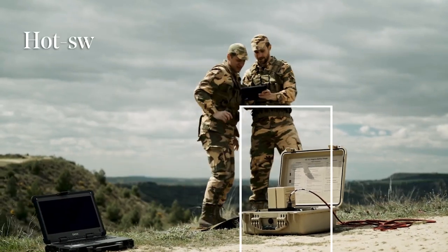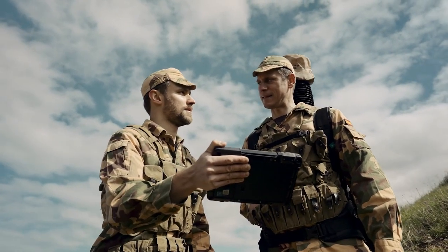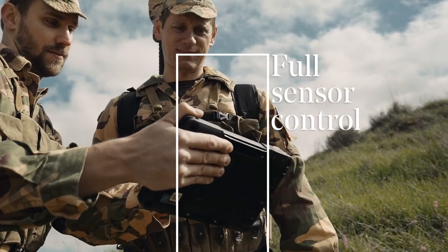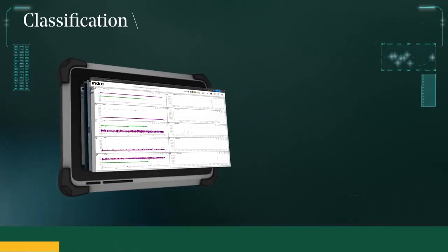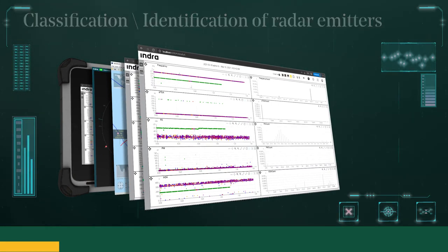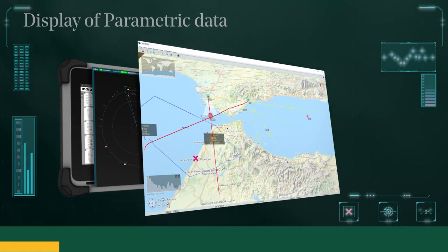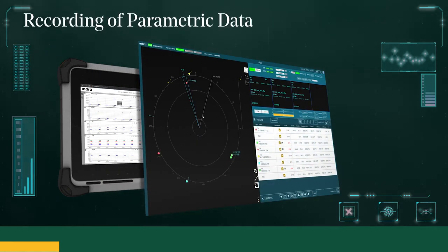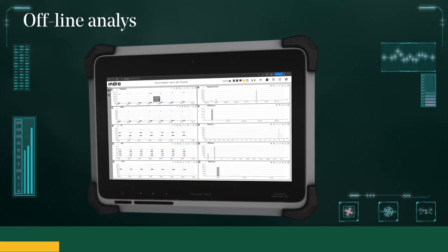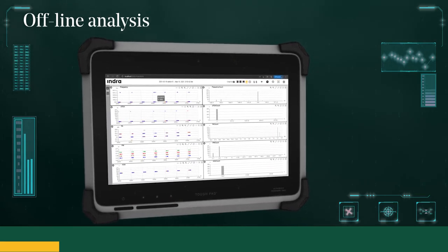Continuous operation based on hot-swap batteries. The software application included in the system allows full sensor control, classification, and identification of radar emitters by correlating the parametric data obtained by the sensor with the tactical library loaded in the software application. Display of radar parametric data, tracks, and direction of travel of radar signals on 3D maps of the area of operation. Recording of radar pulses and their parametric data. Advanced offline analysis of radar pulses recorded during operations by means of a separate software application.